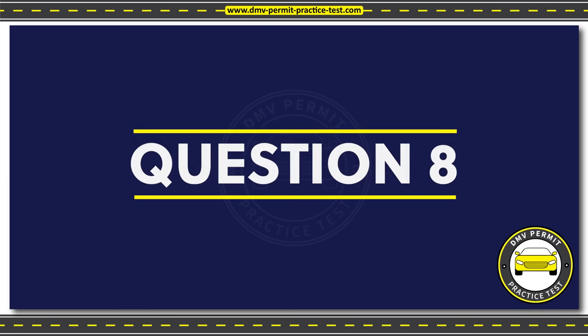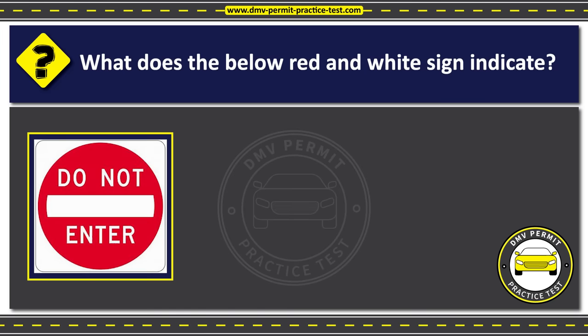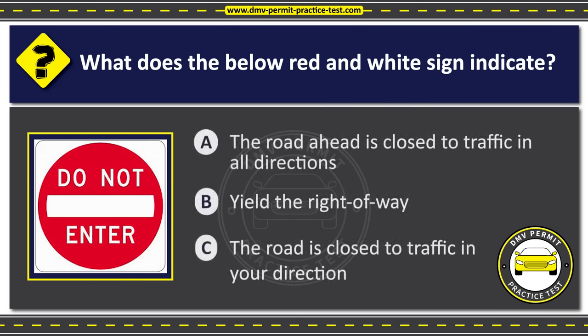Question 8. What does the below red and white sign indicate? Option A: The road ahead is closed to traffic in all directions. Option B: Yield the right of way. Option C: The road is closed to traffic in your direction. The correct answer is Option C: The road is closed to traffic in your direction.